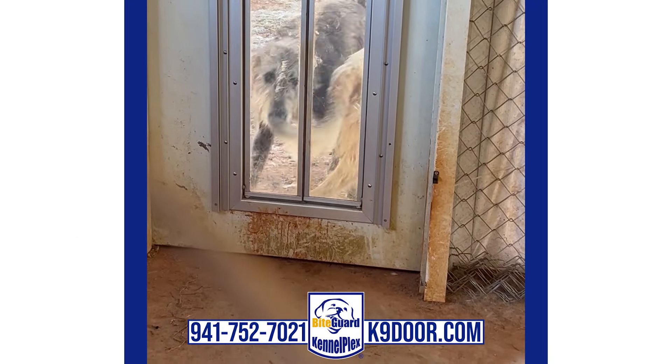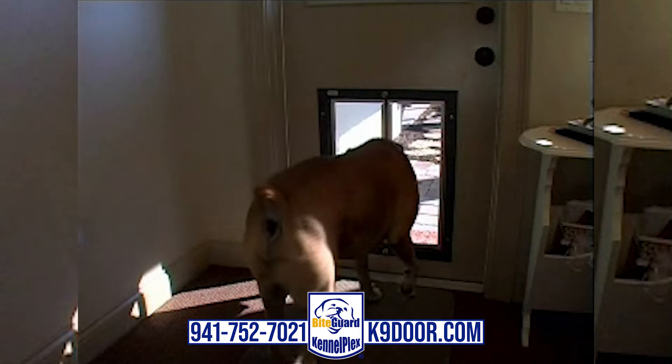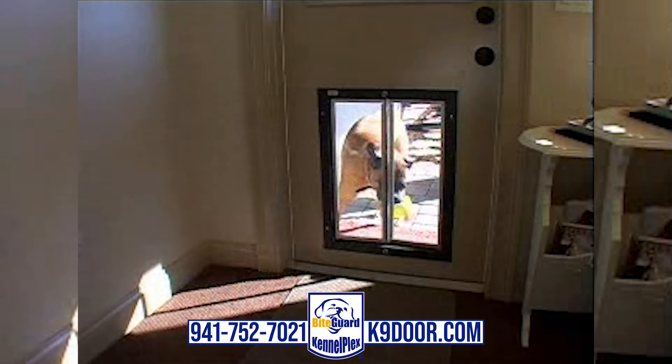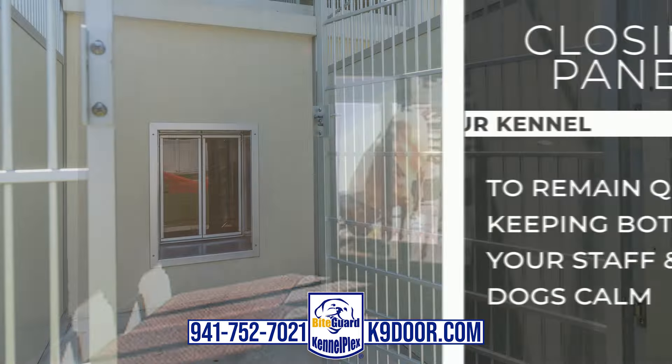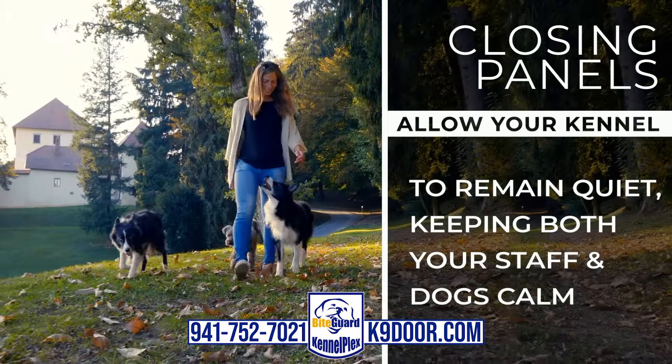The Bite Guard Kennel Plex is safe and easy for all dogs to use, with saloon-style doors available in all sizes for all breeds and ages that open with a gentle push. The closing panels allow your kennel to remain quiet, keeping both your staff and dogs calm.